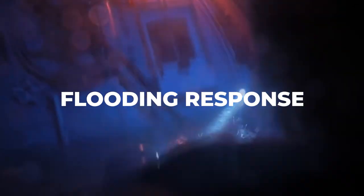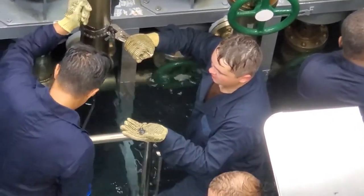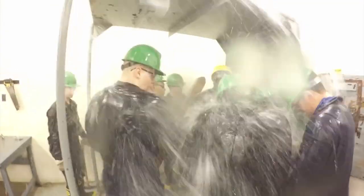Flooding response: Submarines are designed to operate underwater, but if a breach occurs and water enters the vessel, the consequences can be severe. The crew is trained to respond quickly to any sign of flooding, including isolating the affected area, using damage control equipment to stop the flow of water, and pumping out excess water.